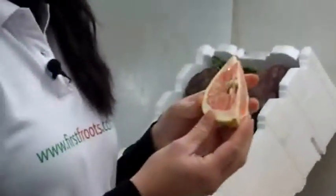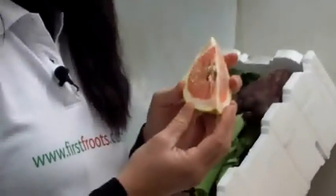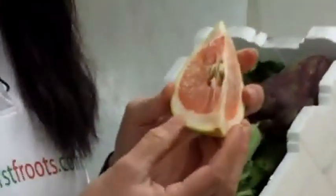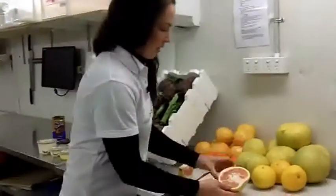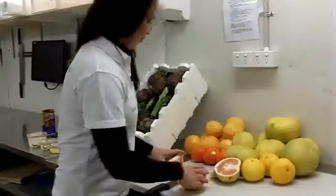They're really delicious and really popular in Thailand. One of our staff has been chasing us up about when we're going to get them because he grew up in Thailand and he loves them, so he's given us a bit of info on those. That's the pink flesh pomelo.